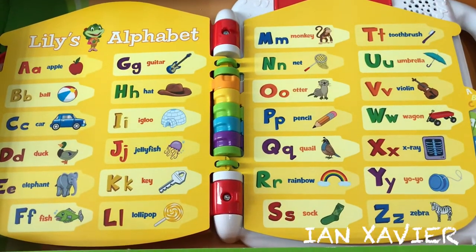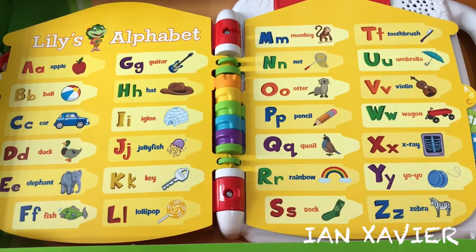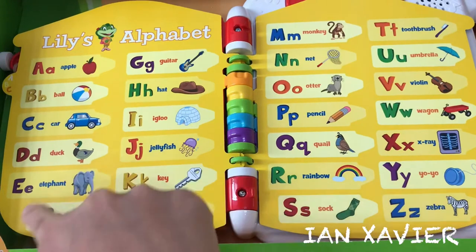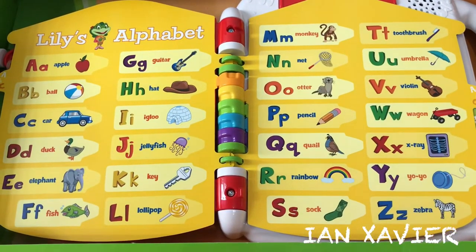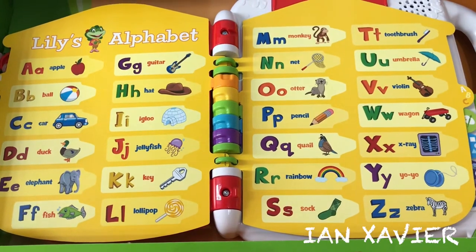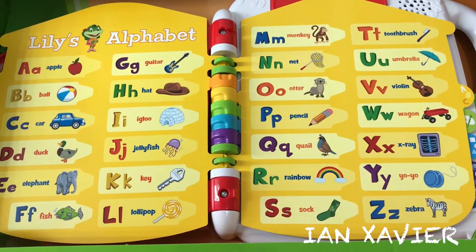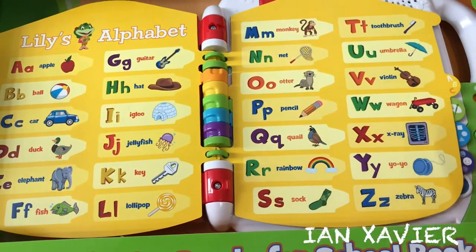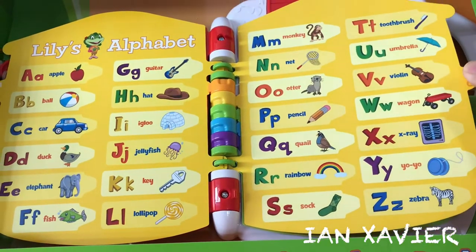Lily's Alphabet. Let's play a find-it game. Find the elephant. E says E as in elephant — great! Find the net. N says N as in net — awesome!